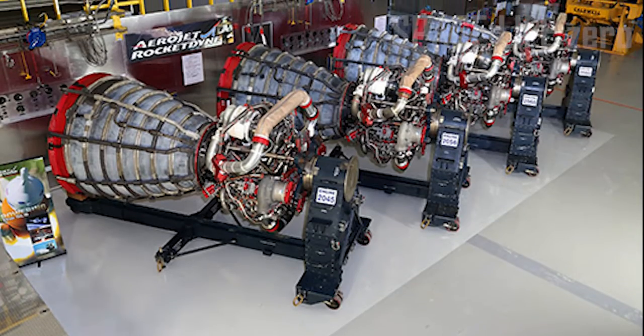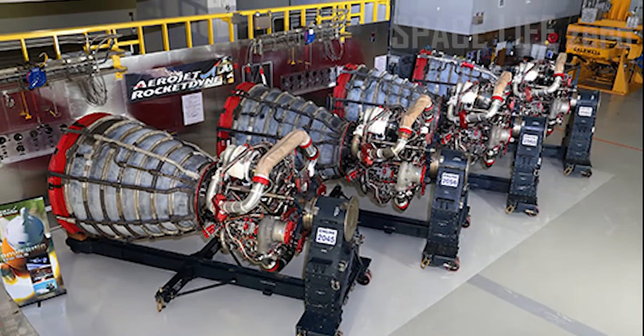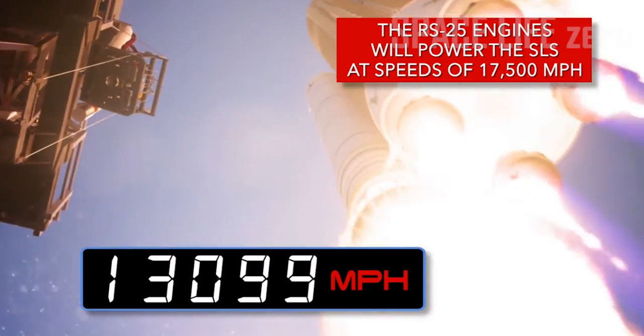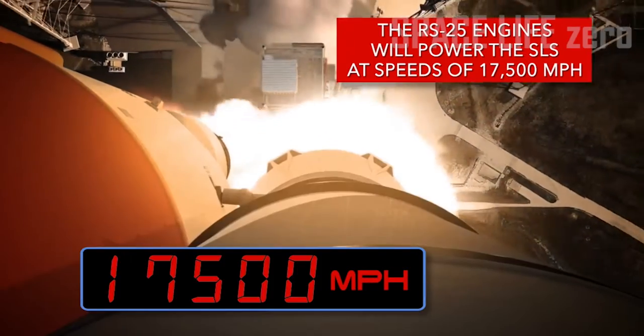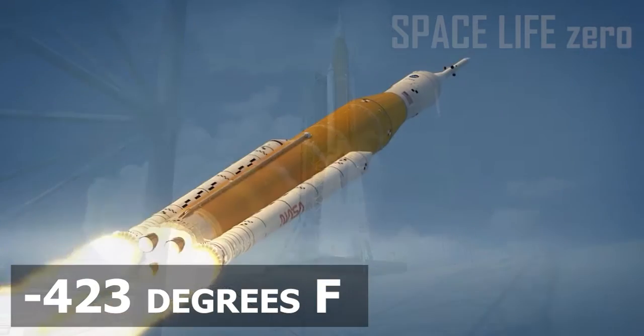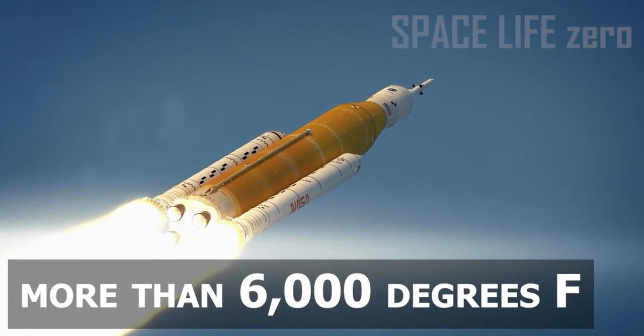RS-25 Engines: The four RS-25 rocket engines accelerate the rocket to more than 17,000 miles per hour during the first 8 minutes of flight, and can withstand temperatures ranging from minus 423 degrees Fahrenheit to more than 6,000 degrees Fahrenheit.